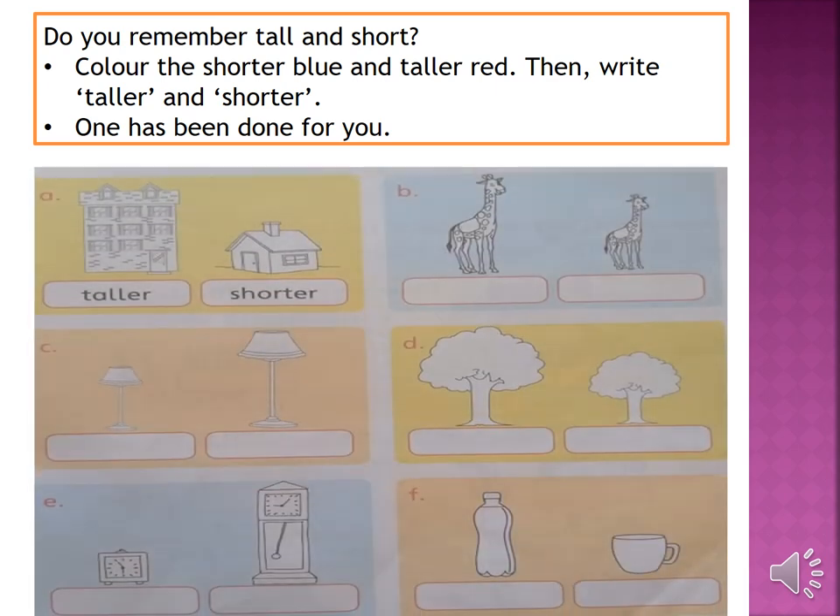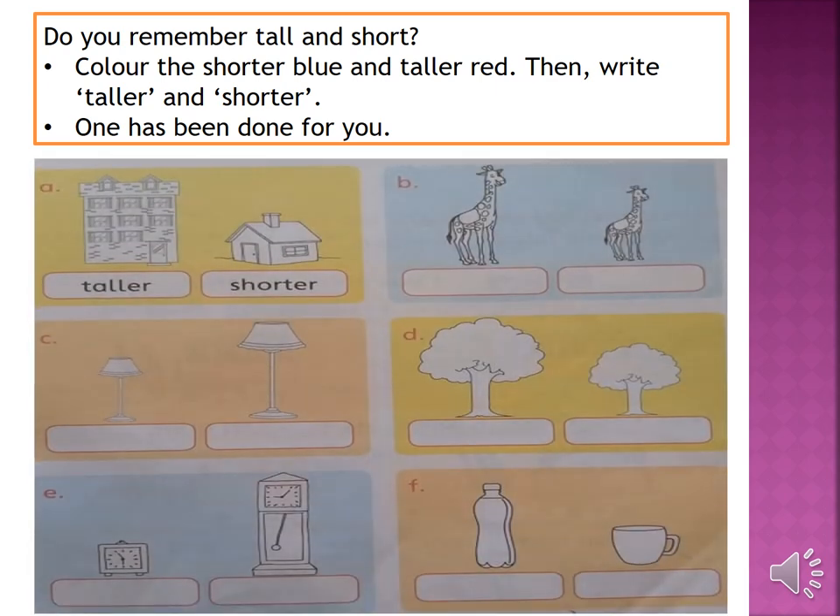Let's move on to page number 15 of your countdown. Do you remember tall and short? Color the shorter one blue and the taller one red, then write 'taller' and 'shorter'. The first one has been done for you. Let's move on to part B — there are two giraffes here. Color the shorter one blue and the taller one red, and write 'taller' and 'shorter' under them. The left one is taller and the right one is shorter. As you have understood all five pages, now solve them.